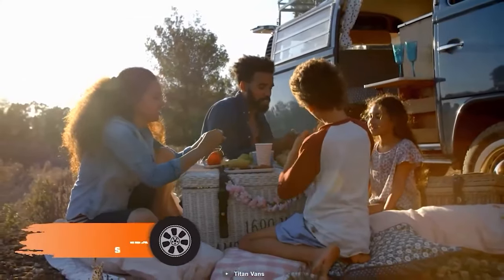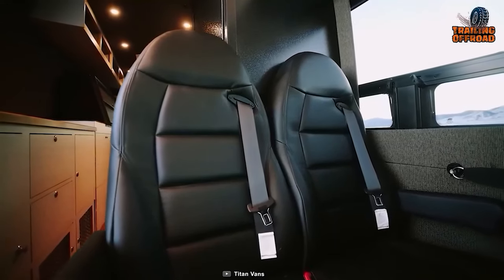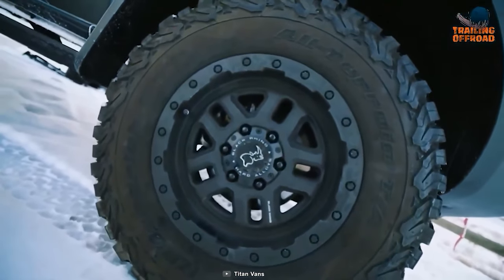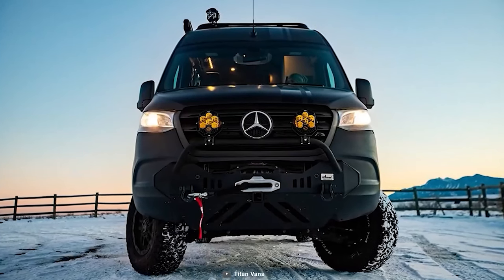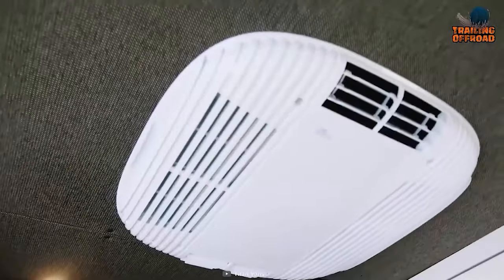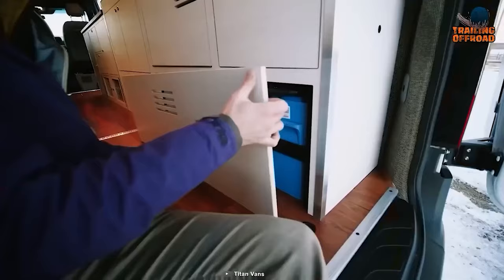Planning for a grand tour? The Titan Van Sprinter 170 Extended can be that grand vehicle anyone can take for such trips. Thanks to the upgrade of its suspension with an Agile Rip Kit, this vehicle can conquer some real challenges with proper balance off the trails. Worried about getting stuck somewhere? No issue, as long as it's equipped with a powerful Warn Xeon 12,000-pound winch to pull this behemoth out. Titan Vans did outstanding work inside as well — equipped with an impressive Houghton air conditioning system, proper sleeping space, a complete kitchen system, and storage, nothing gets left behind.